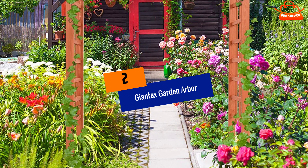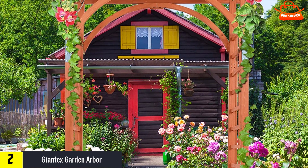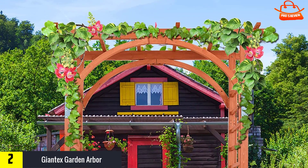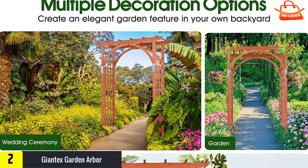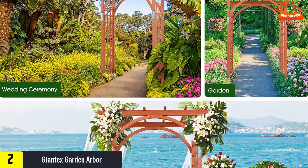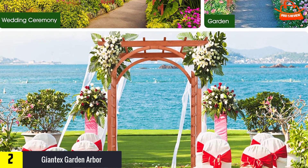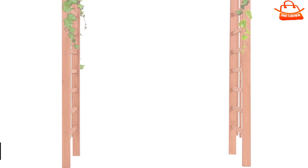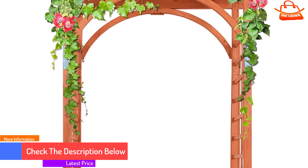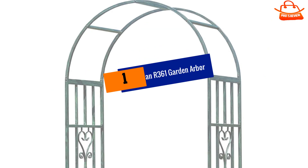At number two, we have the Giant X Garden Arbor, made from fir wood. It is a more natural option for those who are more involved in maintaining their gardens. Both sides come with an elegant check design that aids plants and vines to climb and cover the top. This arbor has multi-functional usage — you can install it in your backyard or on the balcony. It can support flowers, vegetables, plants, and herbs of all kinds. It also works great as a party, event, or ceremony prop decorated with lights and flowers.